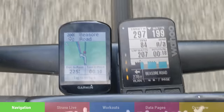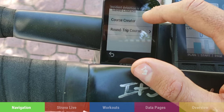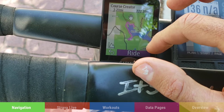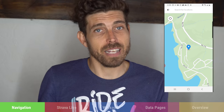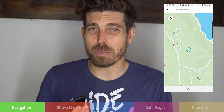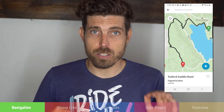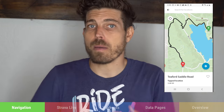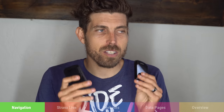Both computers have a 'take me to' feature. On the Garmin it's all touchscreen: go to navigation, create a route, tap 'take me to,' pin on the map, and load the route. On the Wahoo, it's done through the phone — actually fewer steps — but both let you navigate to a spot even if you have no idea where you're going.